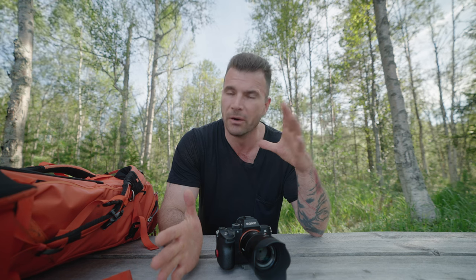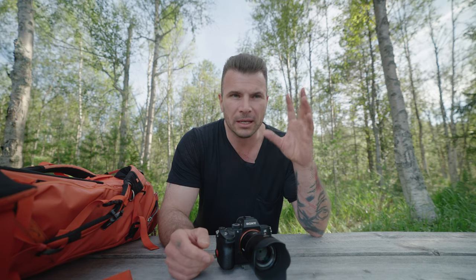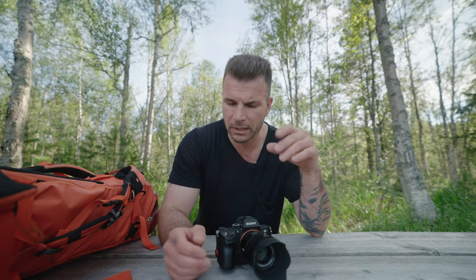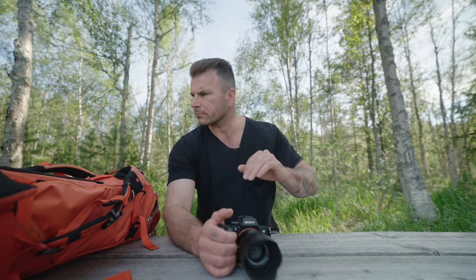Because it's a 42 megapixel camera, you can print pretty decently sized — very large in fact — without losing quality. This image from Lapland I've got printed up about a meter by 150cm, give or take, and it's on metal. It's in my office at home and it looks wonderful.